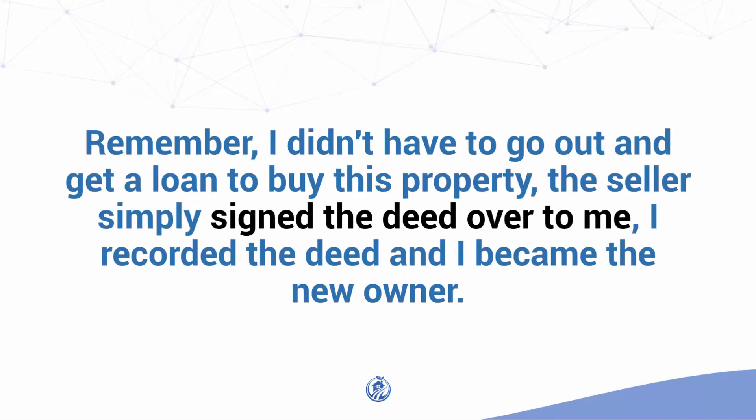Remember, I didn't have to go out and get a loan to buy this property. The seller simply signed the deed over to me. I recorded the deed and I became the new owner.